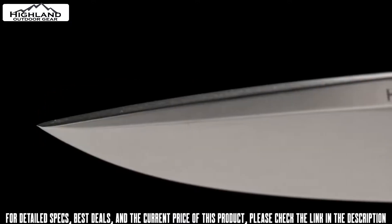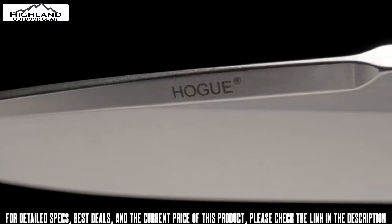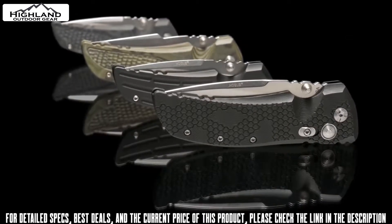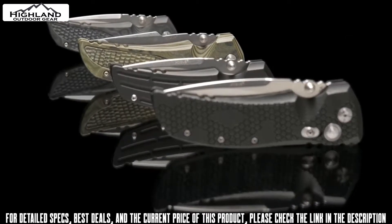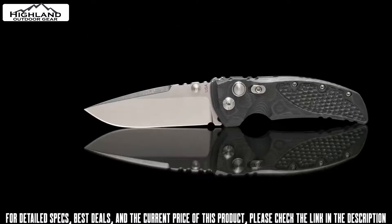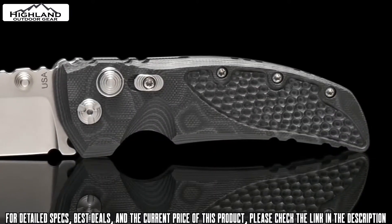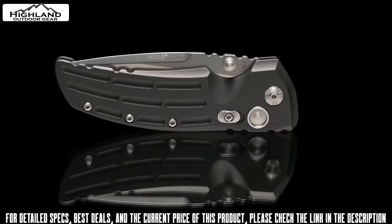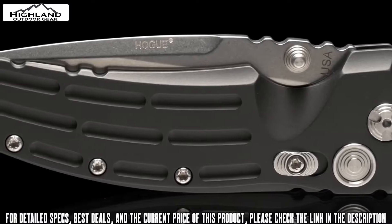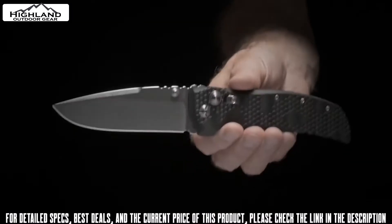It comes in either a drop point or tanto profile with a high flat grind, at 3.5 or larger 4-inch blade length, available with a well-wearing stonewash finish. The ergonomic handle of the EX01 is available in two materials: G10 and aluminum. G10 versions come in solid black G10 with a tread pattern, with three variations of the patented G10 Damascus composite with a piranha grip texture. 6061-T6 aircraft grade aluminum models have a mil-spec hard type 3 anodized surface in black or OD green with a fluted texture.